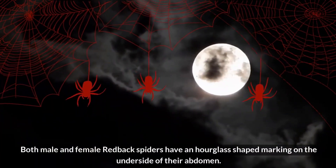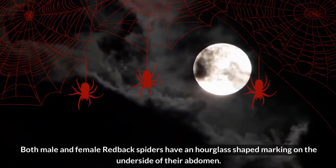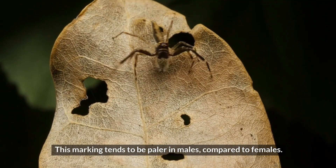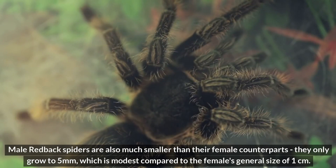Both male and female redback spiders have an hourglass-shaped marking on the underside of their abdomen. This marking tends to be paler in males compared to females. Male redback spiders are also much smaller than their female counterparts — they only grow to 5 millimeters, which is modest compared to the female's general size of 1 centimeter.